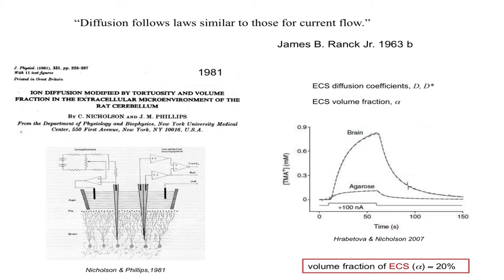Jim also noted that diffusion follows laws similar to those for current flow — and that was a cue, about 20 years later, for us to introduce a technique where we could measure diffusion through the extracellular space instead of current flow. We essentially release ions from one microelectrode and sense their arrival at another microelectrode about 100 microns away. This gives us diffusion curves enabling us to measure the effective diffusion coefficient in the brain and to measure the volume fraction — the property that Jim had derived from his model.